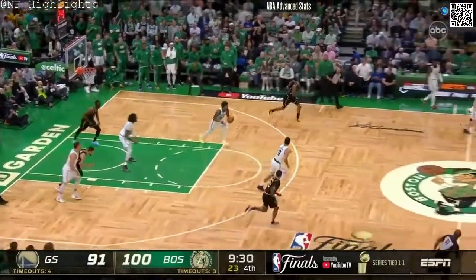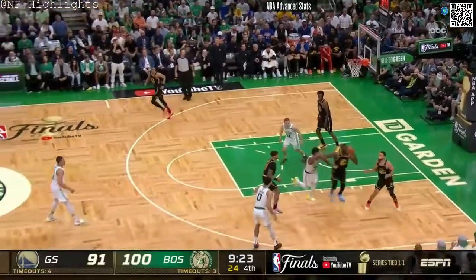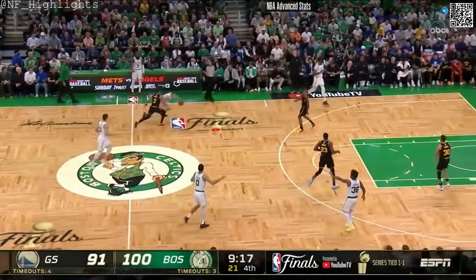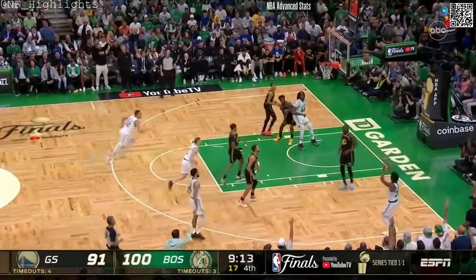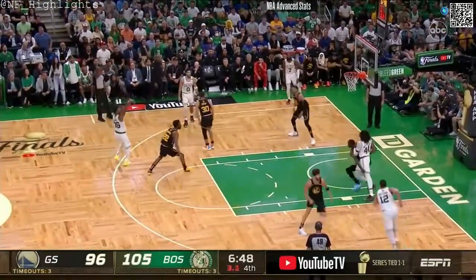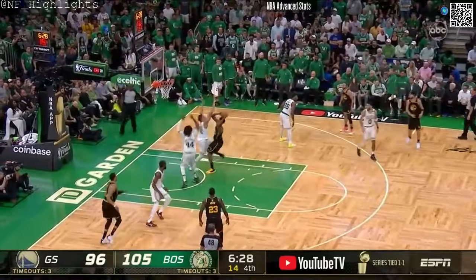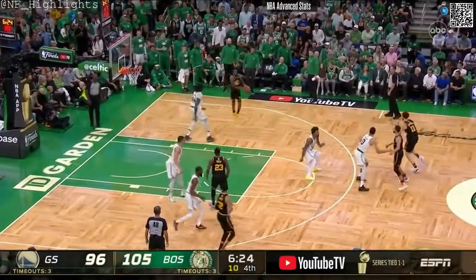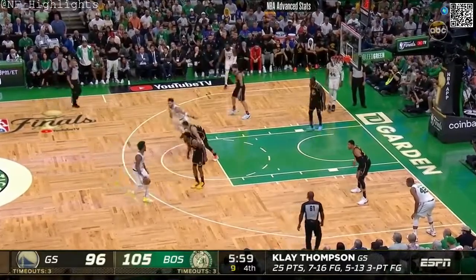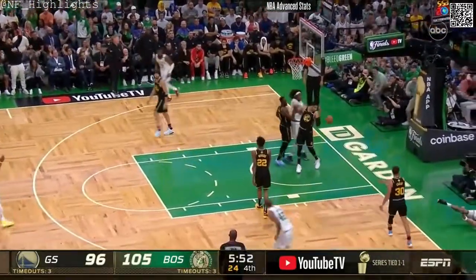A dangerous pass off the shin of Draymond Green. Smart the other way — euro step, flips it up, missed it. Pritchard couldn't keep it alive and Draymond Green tracks it down. Dangerous pass stolen by Williams. Tatum, Smart — corner three. Tatum drives, stops, kicks it back out to Smart, gets a clean look — three-pointer, no good. Robert Williams with another offensive rebound. Wiggins attacks, goes right at Grant Williams, out to Green. A whistle and a foul.